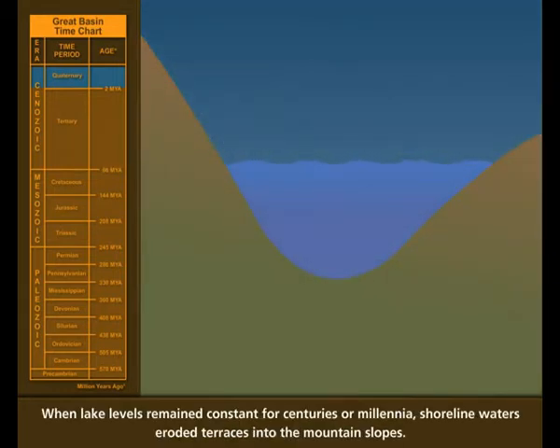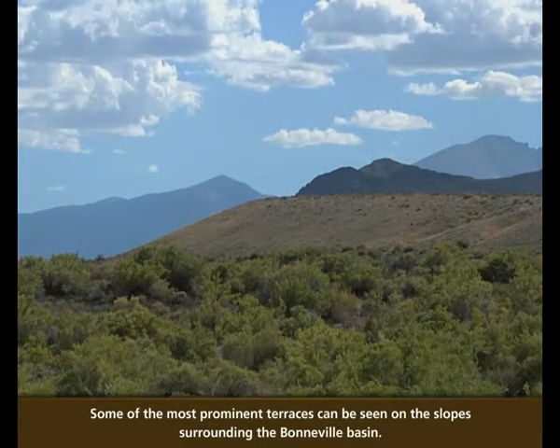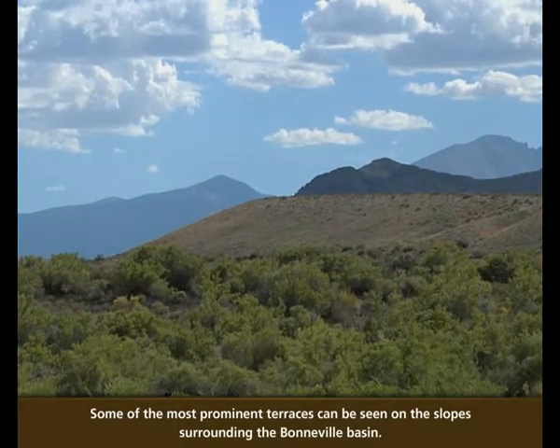When lake levels remained constant for centuries or millennia, shoreline waters eroded terraces into the mountain slopes. Some of the most prominent terraces can be seen on the slopes surrounding the Bonneville Basin.